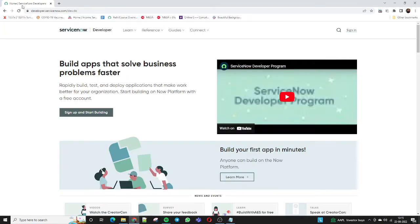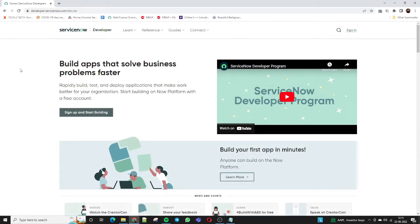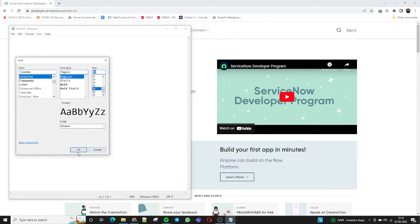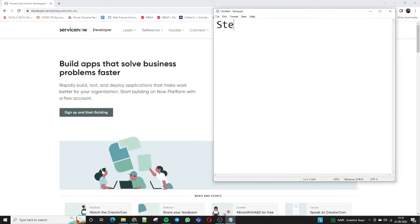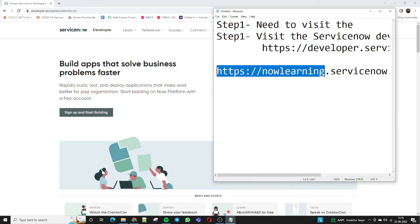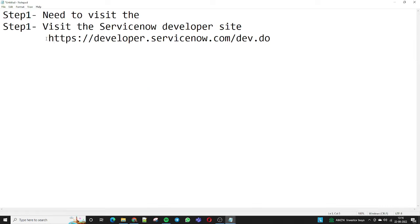I have already opened the developer site. The first step is: you need to go to the ServiceNow developer site. Let me open the notepad which will provide you the best reference. Step one is: you need to visit the developer site.